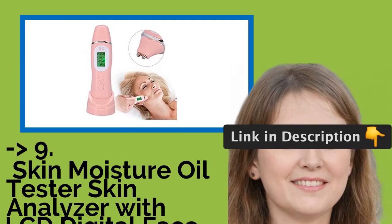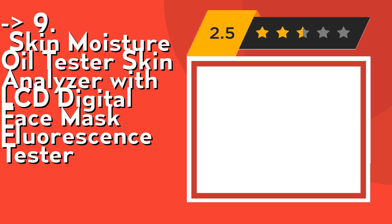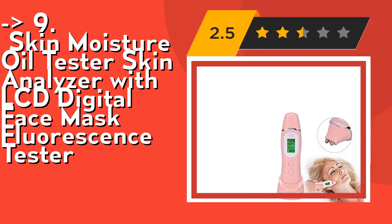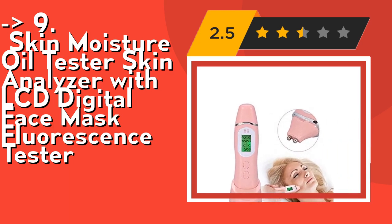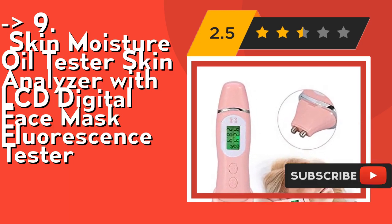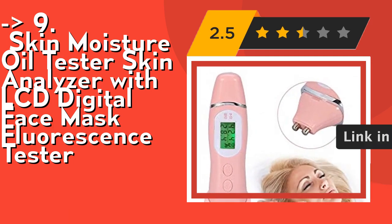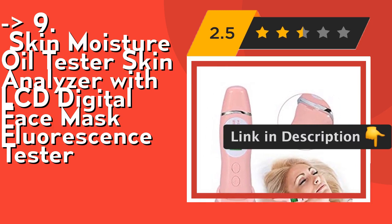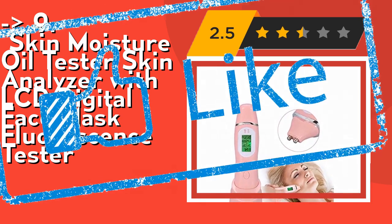Number 9 is the Skin Moisture Oil Tester Skin Analyzer with LCD Digital Face Mask Fluorescence Tester. It has 15 groups of memory function, convenient for you to consult the value you last tested. No matter where you are, the device fits in your pocket or bag so you can consciously perceive your current skin problems. It's highly sensitive and provides more precision of the test result. Stylish and portable with compact pen design, good for the home, travel, beauty salon, and professional skin hospital. Check out link in description to buy this product from Amazon.